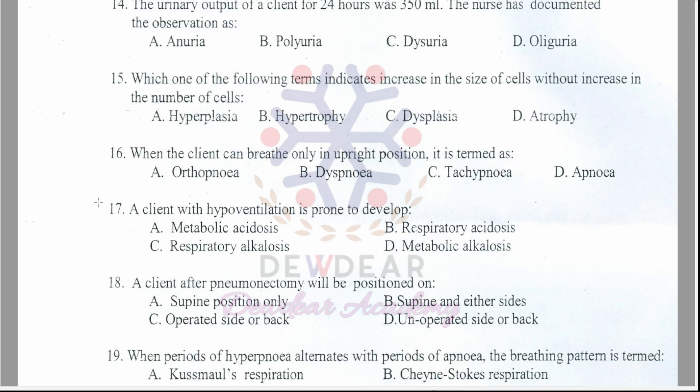Question 15: Which term indicates increase in the size of cells without increase in the number of cells? Options: hyperplasia, hypertrophy, dysplasia, atrophy. The correct answer is option B — hypertrophy.